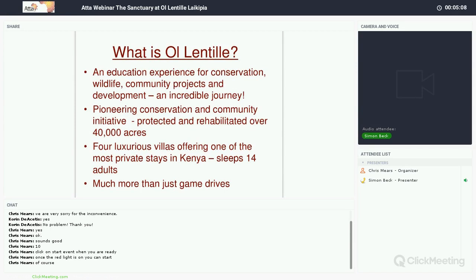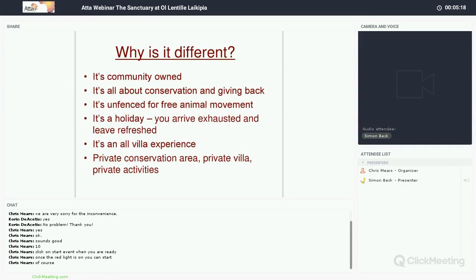In all of that enormous space, you've only got four villas — either one, two, or three bedrooms, all totally different. The whole property when full sleeps 14 people. Importantly, this is so much more than game drives. It's community-owned, which gives it a very different conservation focus. This conservation area is unfenced — all about free animal movement. Lots of properties in Laikipia are fenced, so this is quite different in terms of free animal movement.